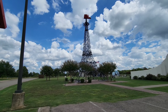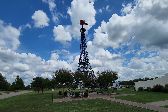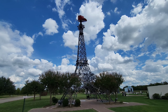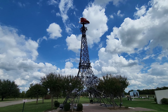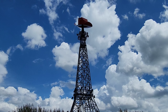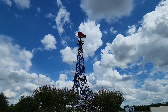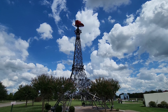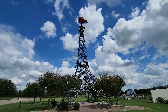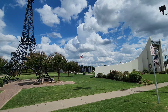Not everything in Texas is bigger, contrary to popular belief. I'm not going to say it's better than the Eiffel Tower in Paris — I've never been there — but it's got a giant red cowboy hat up top, which is unique and pretty cool. Our Eiffel Tower may not be taller, but it's got a big cowboy hat on it, and that's almost just as awesome.